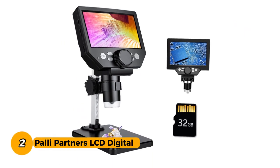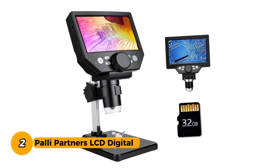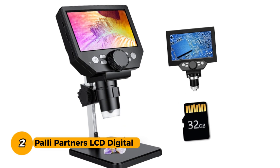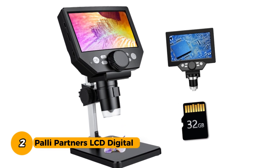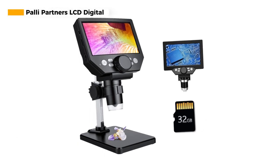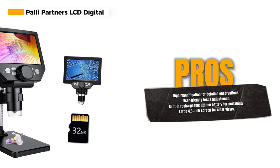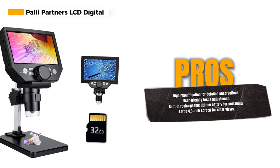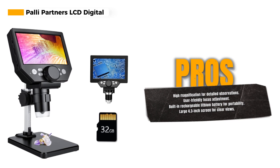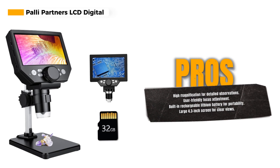Number 2. The Pally Partners LCD Digital Microscope is a versatile and powerful tool for exploring the micro world with convenience and precision. This electronic microscope offers an impressive magnification of up to 1000 times, allowing you to view the smallest details of specimens with clarity. The 1080p/720p resolution ensures that you can capture high-quality images and videos of your observations.